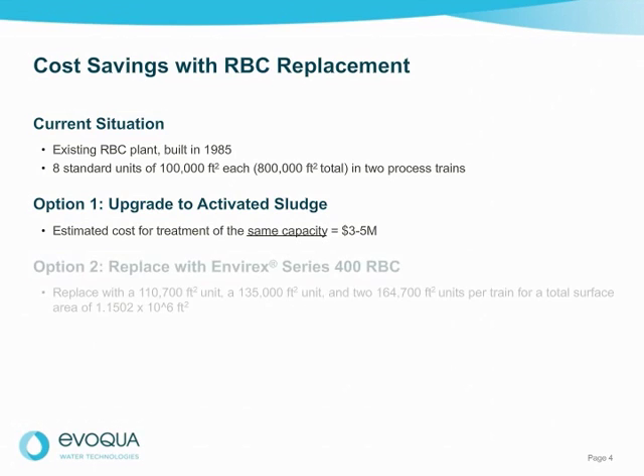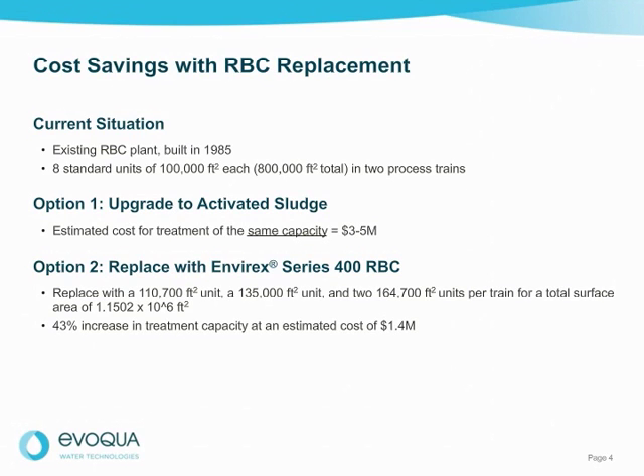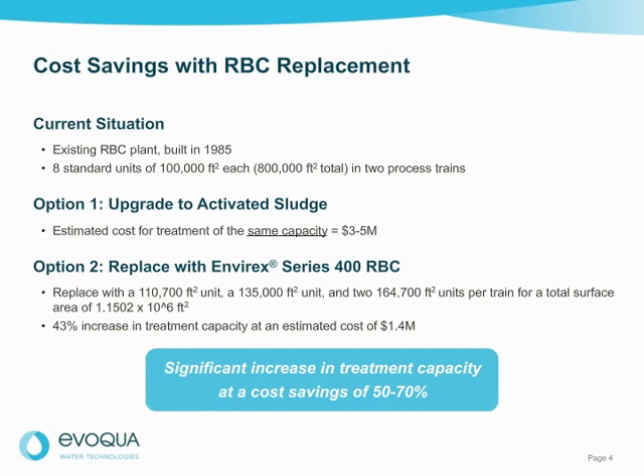Alternatively, Evoqua can replace the two trains of standard density units with the Envirex Series 400 RBCs, consisting of one 100,700 square foot standard density unit, one 135,000 square foot medium density unit, and two 64,700 square foot high density units in each train. The total installed surface area is now 1,150,200 square feet — a 43% increase in treatment capacity without the need to add additional equipment or concrete tankage. The estimated equipment cost for this option is about 1.4 million dollars, including process verification and engineering, resulting in a cost savings of 50 to 70 percent over an activated sludge system.